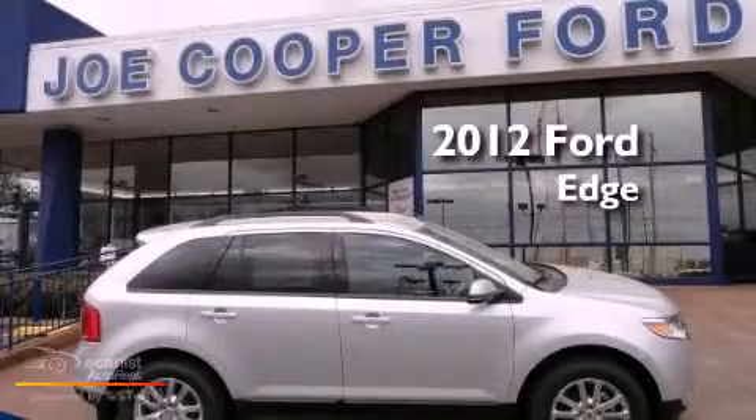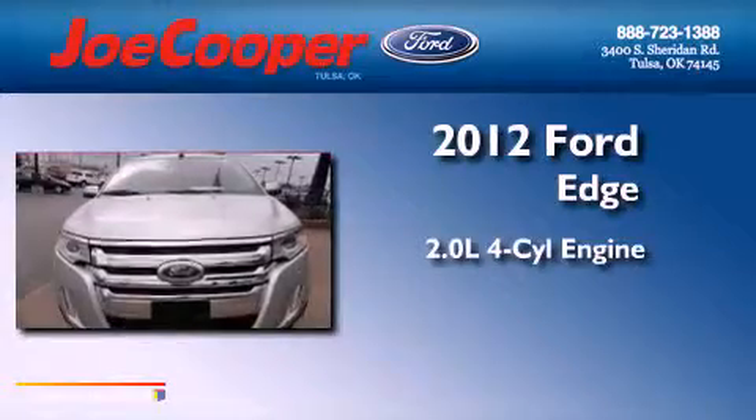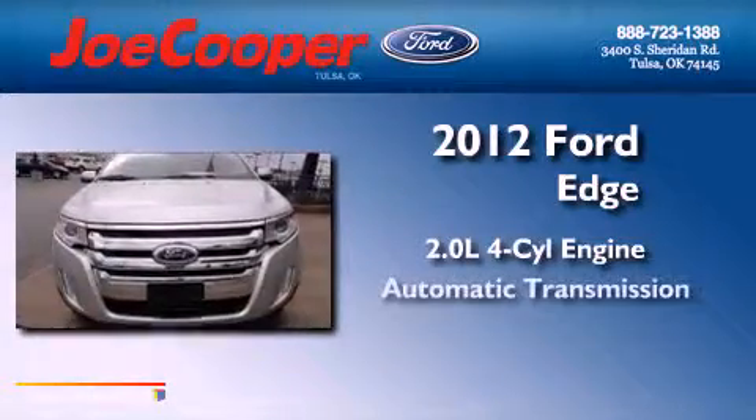This is a brand-new 2012 Ford Edge. It features a 2.0-liter four-cylinder engine and an automatic transmission.